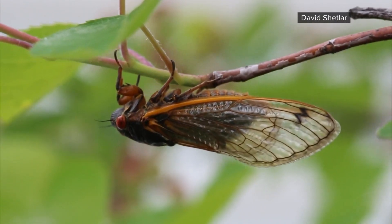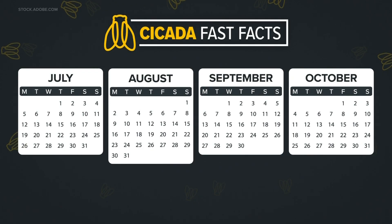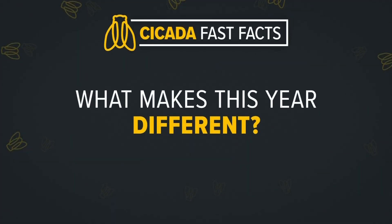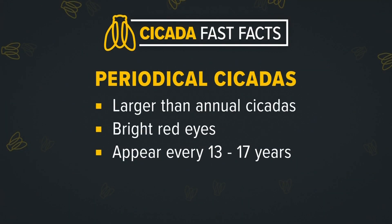There are multiple kinds of cicadas and some return every year. Annual cicadas start to make an appearance in July and last through October. So what makes this year different? We'll see the periodical cicadas, which are larger with bright red eyes and only appear every 13 or 17 years.